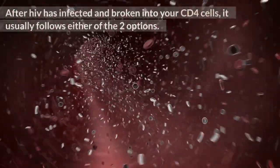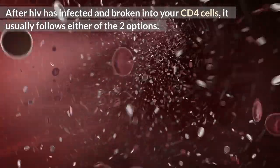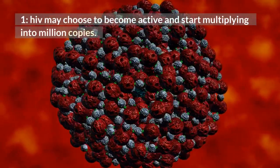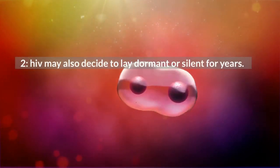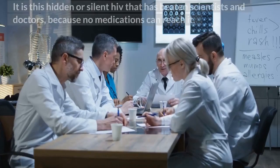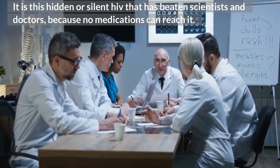After HIV has infected and broken into your CD4 cells, it usually follows one of two options. First, HIV may choose to become active and start multiplying into millions of copies. Second, HIV may decide to lay dormant or silent for years. Your HIV medications only eliminate active HIV but do not eliminate hidden or dormant HIV. It is this hidden or silent HIV that has beaten scientists and doctors, because no medications can reach it.